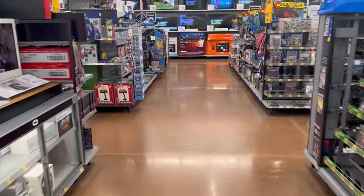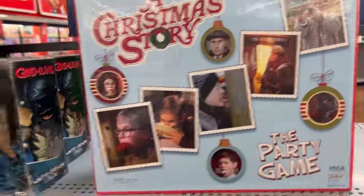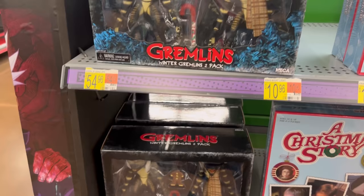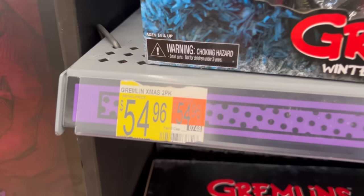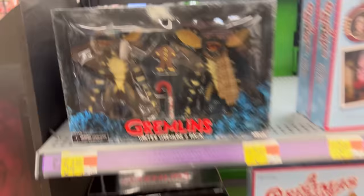Sliding into NECA Collectibles. We've got a little Christmas Story end cap over here — got some lamp, got some mini lamp, got a party game, and then we have our Winter Gremlins. Those are cool to see. The price is a bit more than I'd like to pay, but it is a lot of plastic and it looks great.